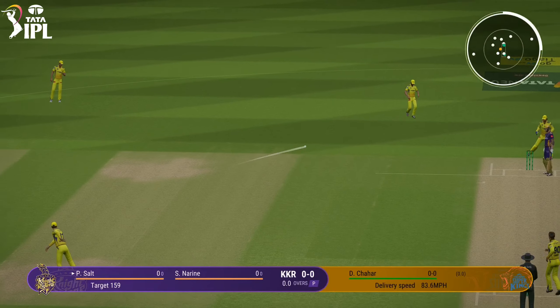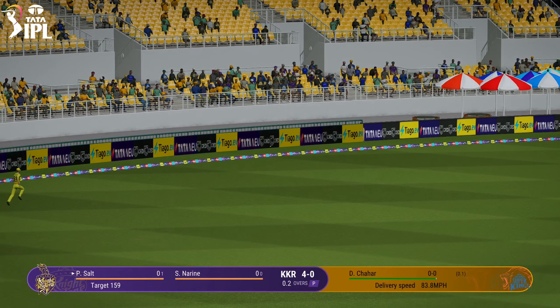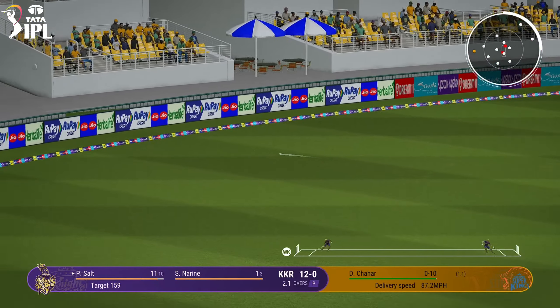Doesn't beat the infield. Big edge — where's that going? Didn't time that at all. Great shot. There's a fielder back there, but they won't be stopping that one.